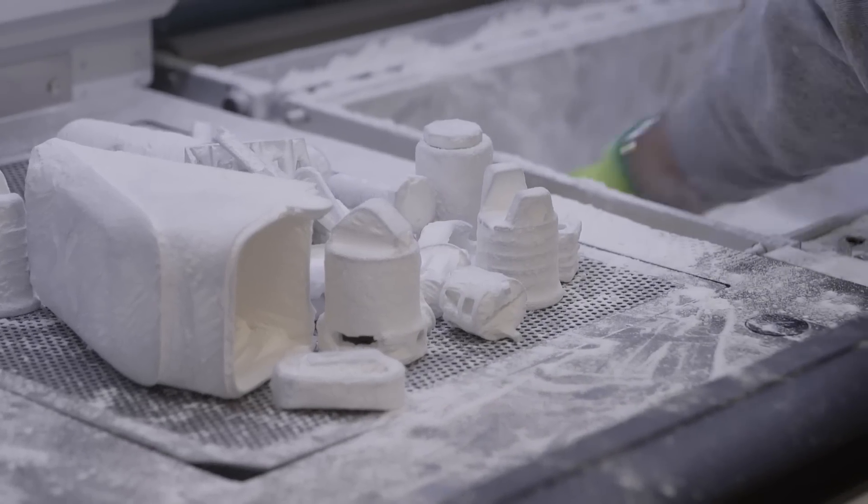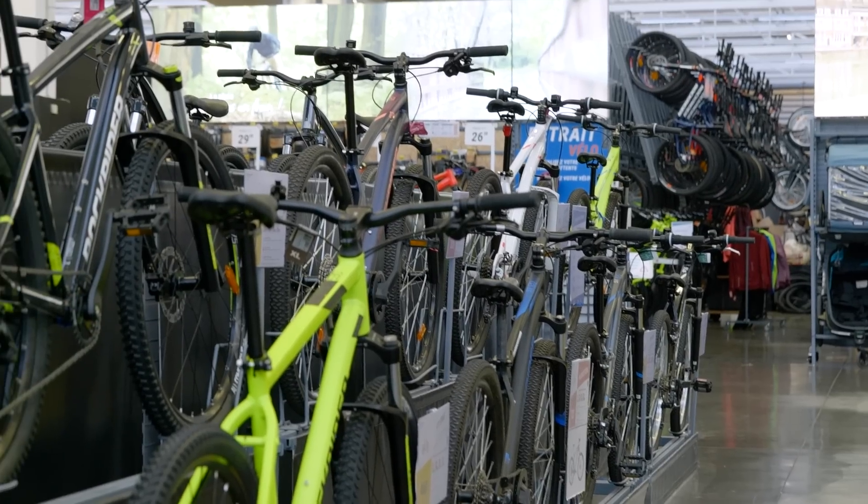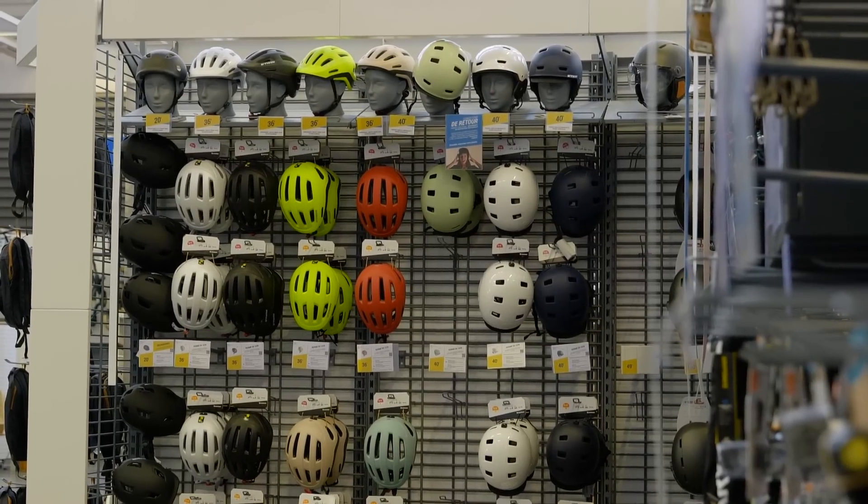They are the biggest sports retailer in the world. As you can see, we are in one of their shops, and we want to make sure we help them to achieve their goals.